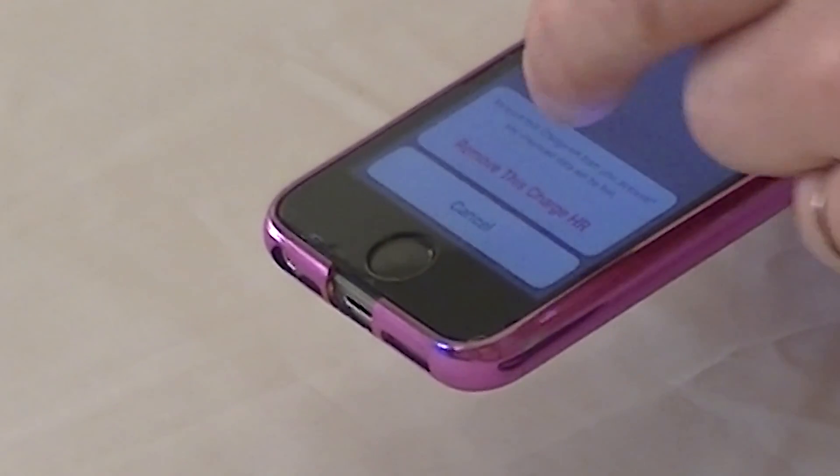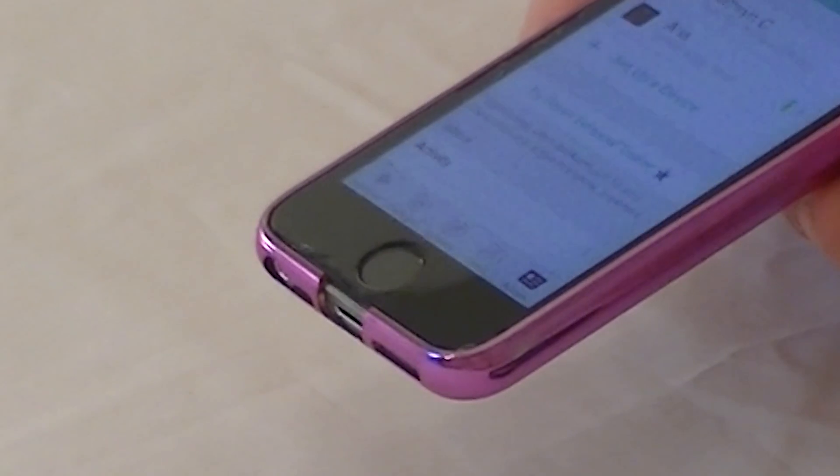Do you want to remove this Charge HR? Yes, we do. And there we go — that's the Fitbit Charge HR removed from the Fitbit app.